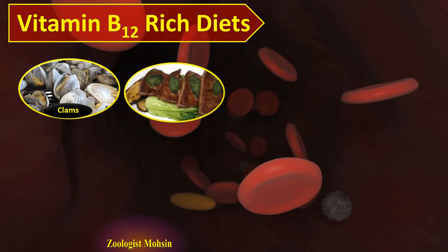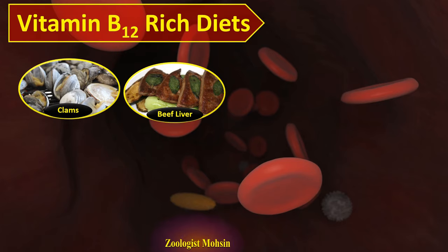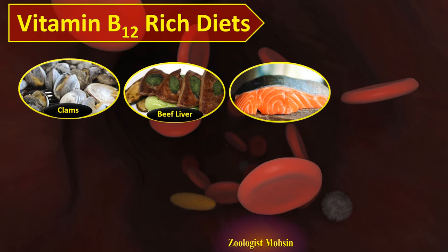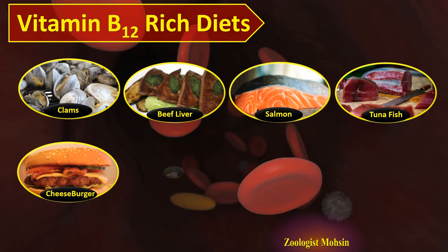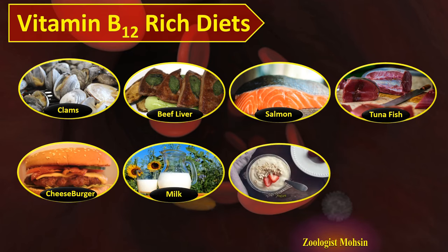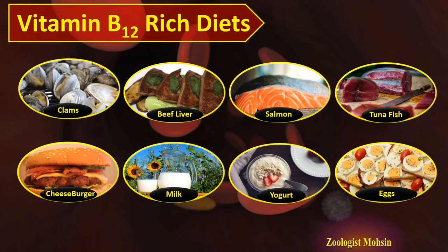Vitamin B12-rich diets: clams are the richest vitamin B12 sources on the planet. The second richest are beef liver and cooked beef liver. Salmon, tuna fish, cheeseburger, milk, yogurt, and eggs also contain vitamin B12. Because vitamin B12 is mostly present in animal foods and not in plant foods, animal foods help to gain vitamin B12, which is an essential component for triggering the production of red blood cells.